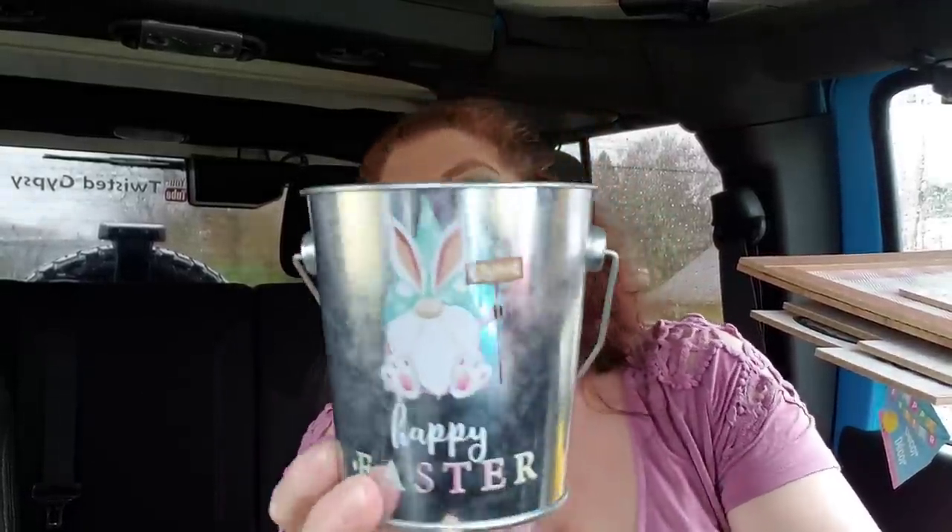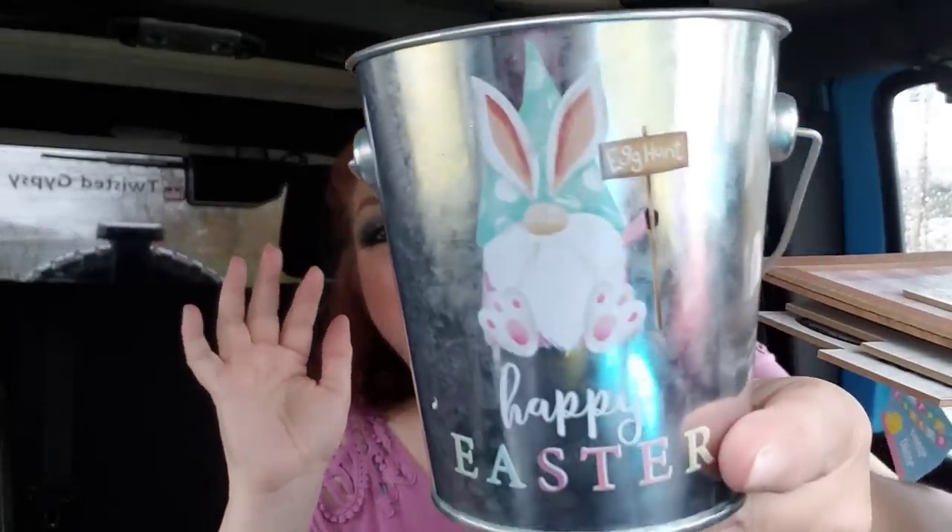This bucket right here — this is the gnome. They also had a pink truck version, but when I went back they were out. Luckily I got this one right here. I love that it's on a metal galvanized bucket. He's holding a sign that says Egg Hunt, and it just says Happy Easter. I think filling these up with some eggs or little mini eggs would be really pretty. What would you guys do with this? Just let me know — you guys are the best at that.